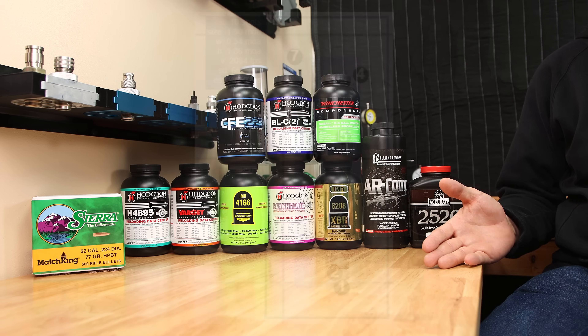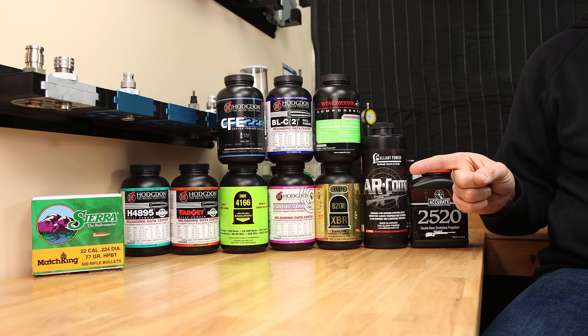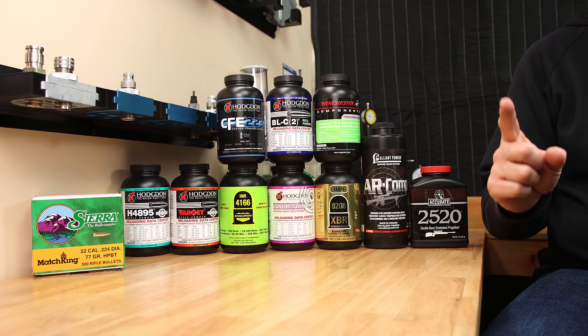Load development isn't all about testing powder. What happens when we change primers — what happens to our load then? Check out this video where I test 9 different primers with AR Comp to see how it affects both the velocity and pressure of the load. Until next week, stay safe in small groups.